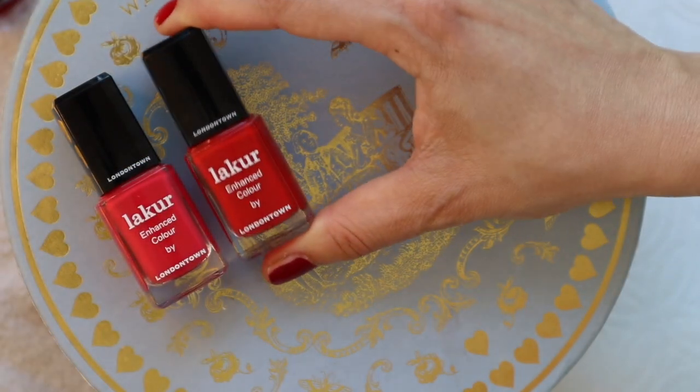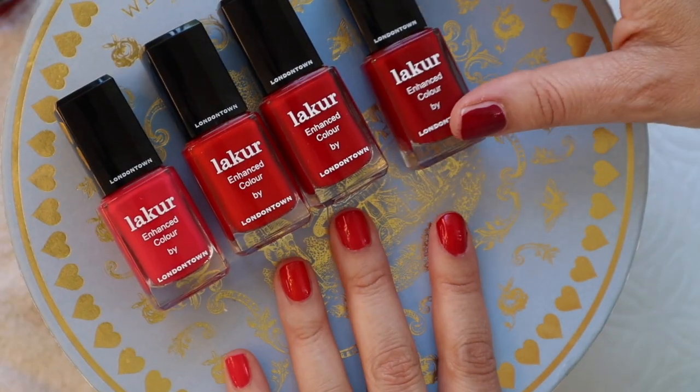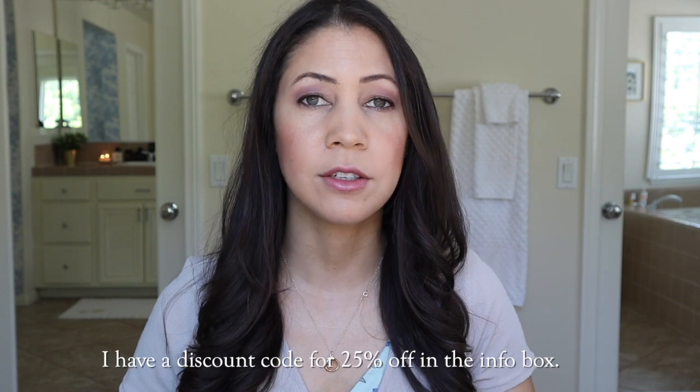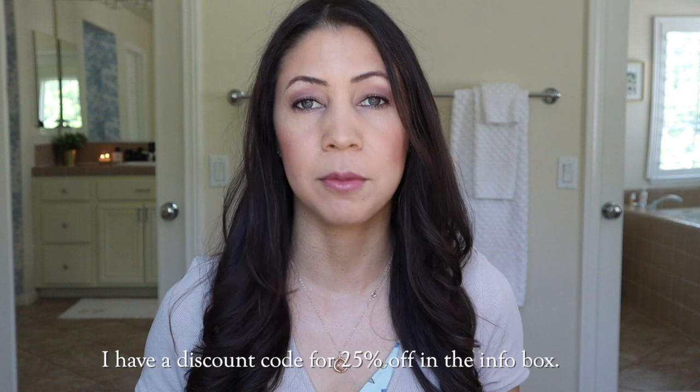It's just the most high quality nail polish. I've been using them for years, I've been loyal to them for years, because it just lasts so long and it doesn't contain any of those harsh chemicals that traditional nail polishes have. Londontown is so high quality — they're sold at Neiman Marcus, they're sold at Ulta, and many other places.